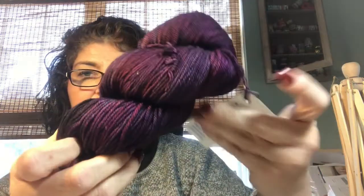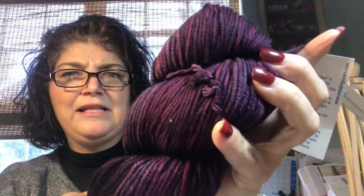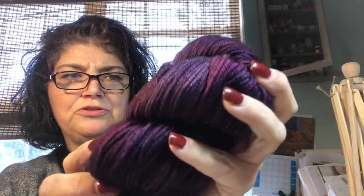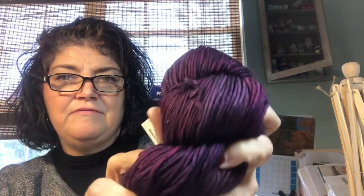And this one is Papyrus. It's like a really dark grape and wine kind of mixture — very pretty.